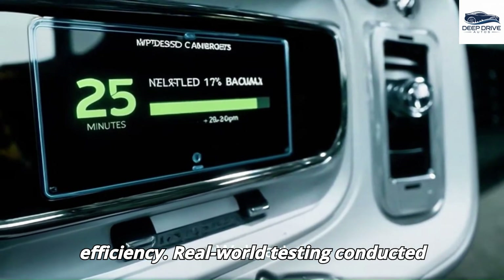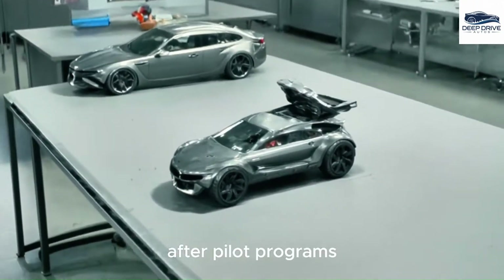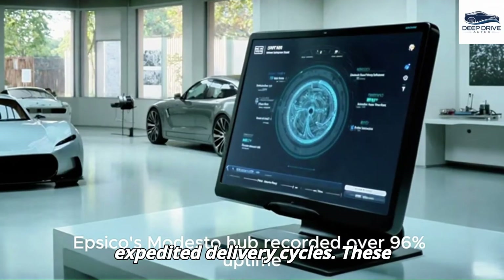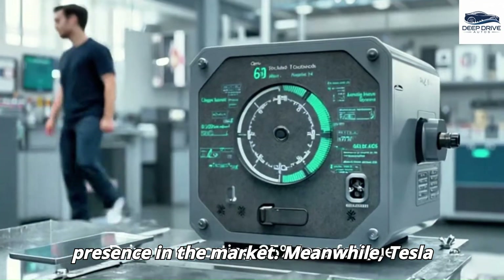Real-world testing conducted by major companies like PepsiCo and Walmart reveals impressive results, demonstrating increased uptime and expedited delivery cycles. These endorsements reinforce Tesla's growing presence in the market.